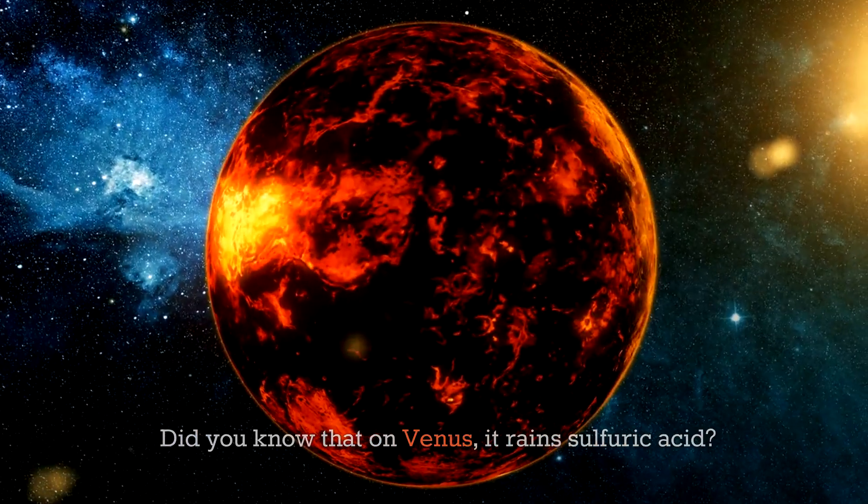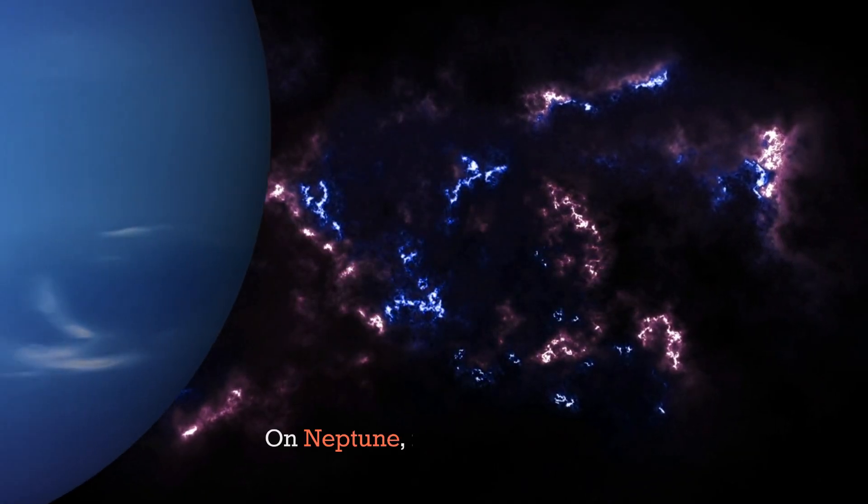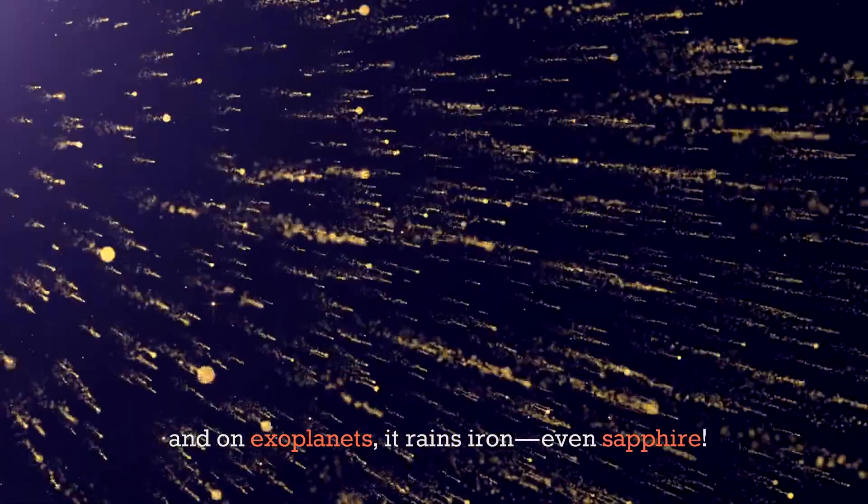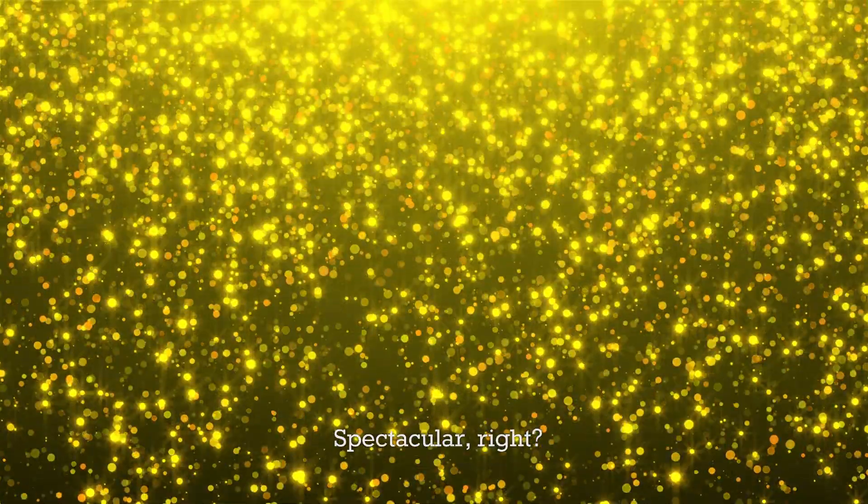Did you know that on Venus it rains sulfuric acid, on Neptune it rains diamonds, on Titan it rains methane, and on exoplanets it rains iron, even sapphire? Spectacular, right?